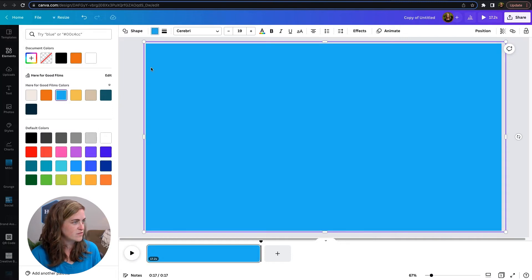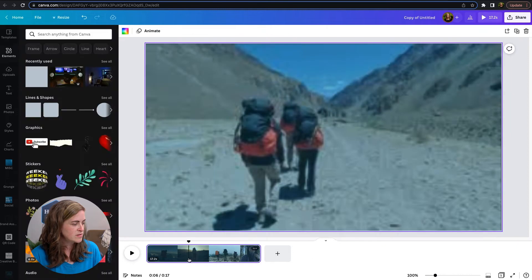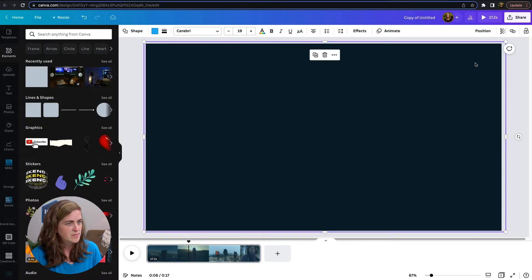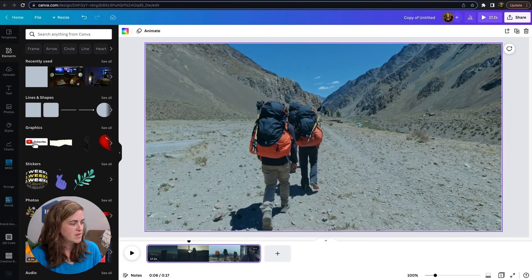This is our signature Here for Good Blue. Then you will change the transparency — I usually start around 25 and then you can adjust it as needed. I'm going to come down here a little bit later in the video, and that looks like it's a bit much, so let's try maybe 15. Yeah, that looks better.